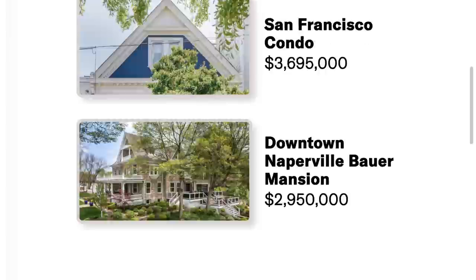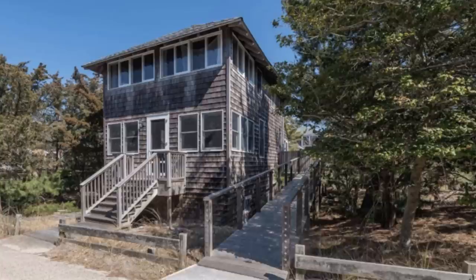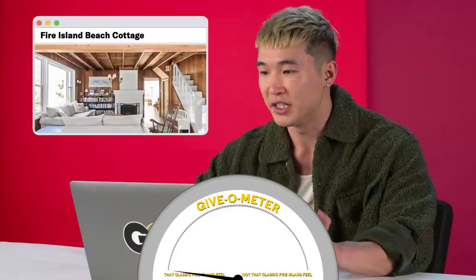Real estate. I just became a homeowner myself, so this should be interesting. A house on Fire Island — Fire Island Beach Cottage, $1,500,000. I've just spent the last six months looking at real estate in LA; this seems pretty reasonable. I have always wanted to buy a house that will not exist in 10 years because of global warming. The exterior doesn't give that classic Fire Island feel to me, but the interior definitely does — all wood interior. Built in 1906. So it's seen a lot of sex. Only 1.5 bathrooms though. That's tough. Where are people going to do drugs if there's a party?